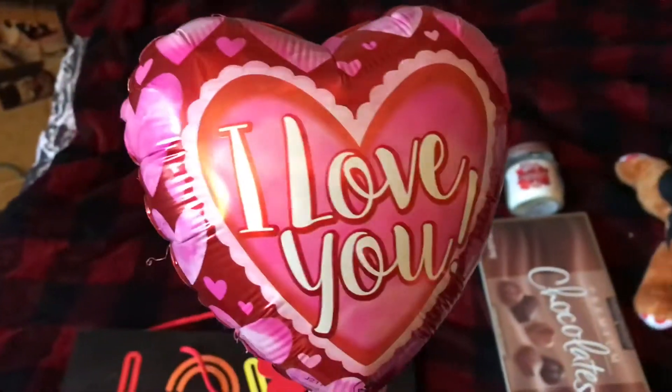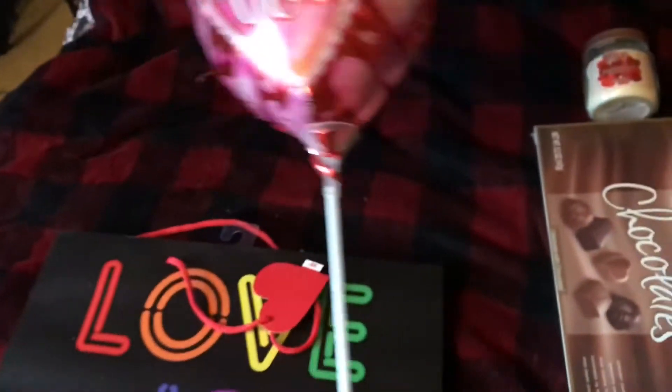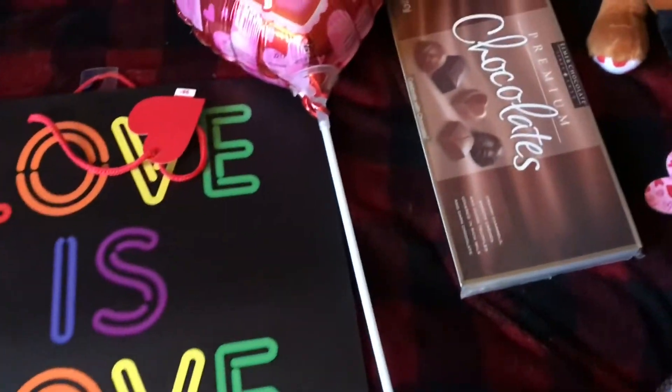That's really cute. I got her this stick balloon that says 'I love you.' It's a lot easier and less major than a helium balloon, because those are just too extra.